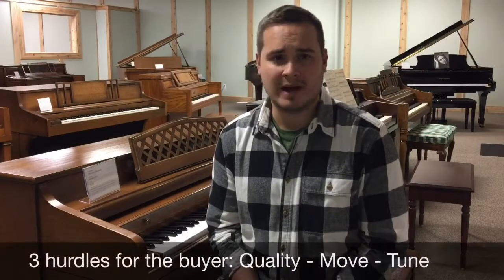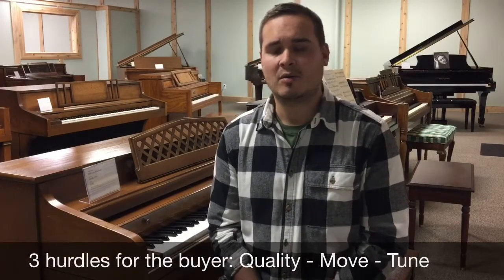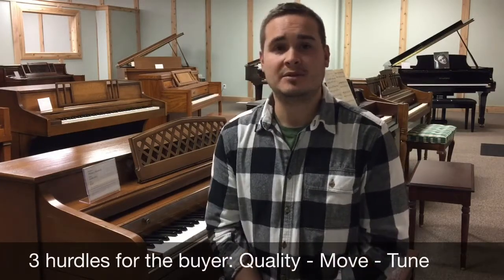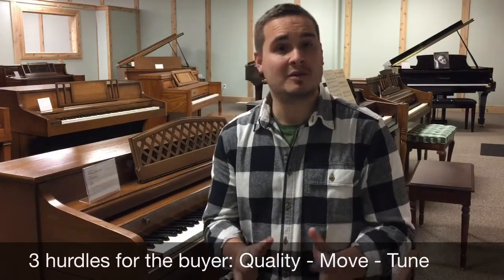Basically I want to put you in the mind of the buyer. They really have three things on their mind when they're looking at a piano. Number one, the quality — has it been taken care of and will the piano last? Number two, moving the thing. Number three, tuning. So let me cover those three things.